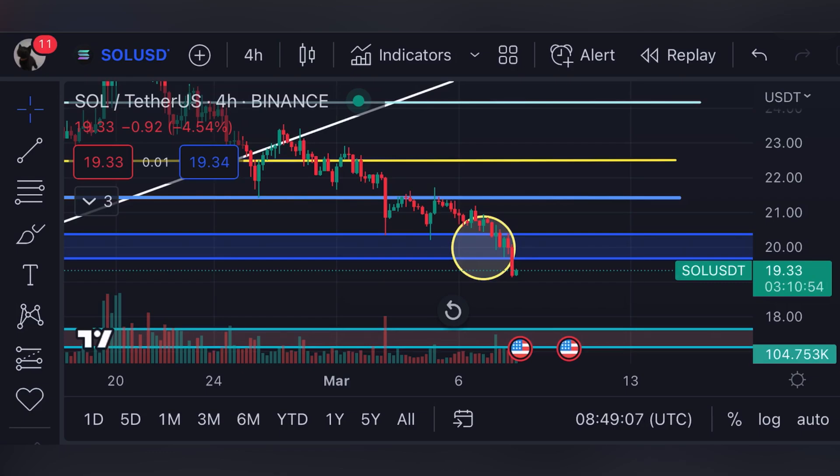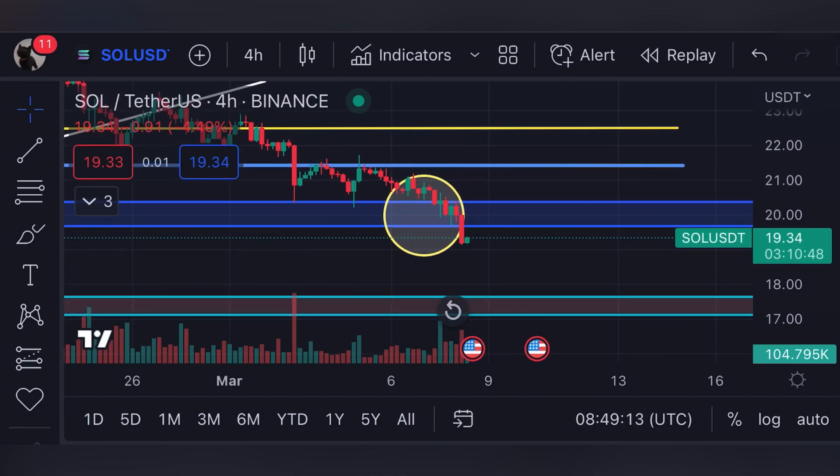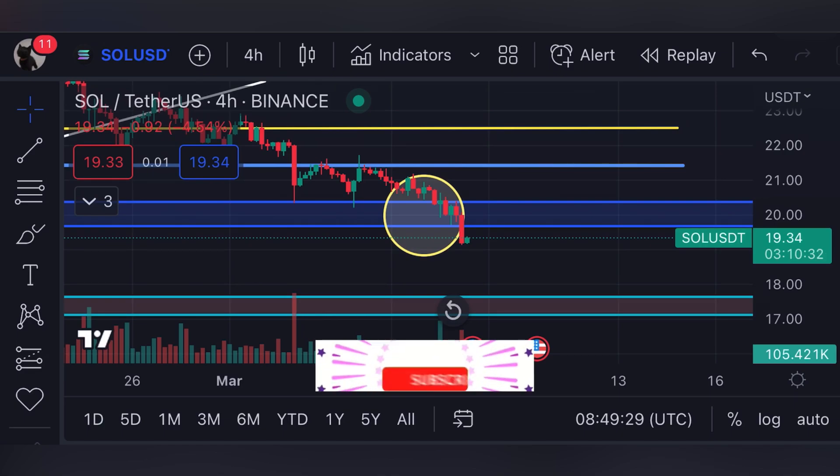Hello guys, welcome back to my YouTube channel. Today we are going to do the technical analysis of Solana, and I'm going to let you know about the next price targets for the immediate short term. In this video I'm going to show you a few patterns that are going to be very important and crucial for Solana's price in the immediate short term.